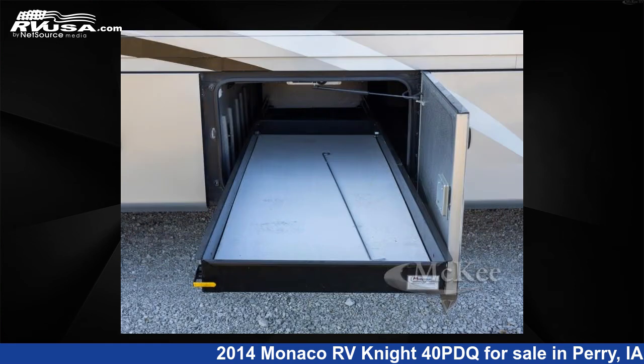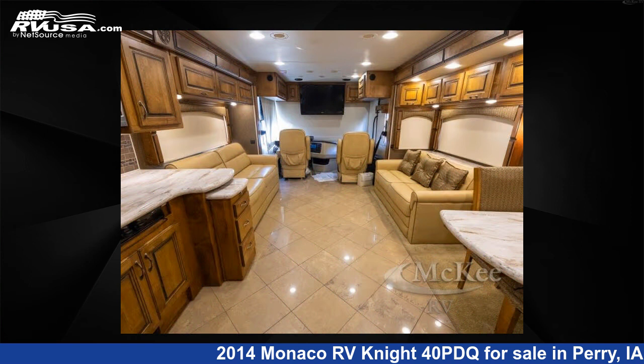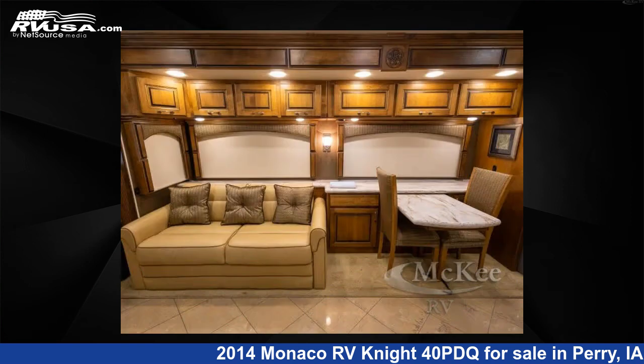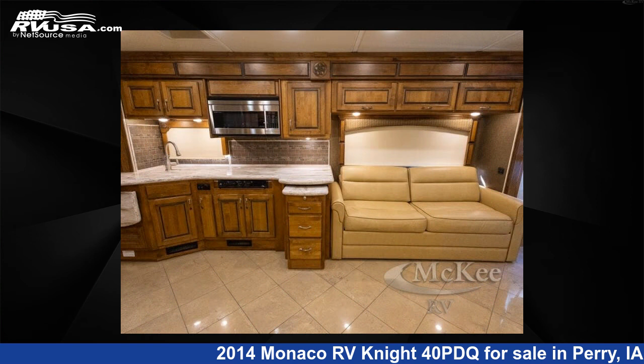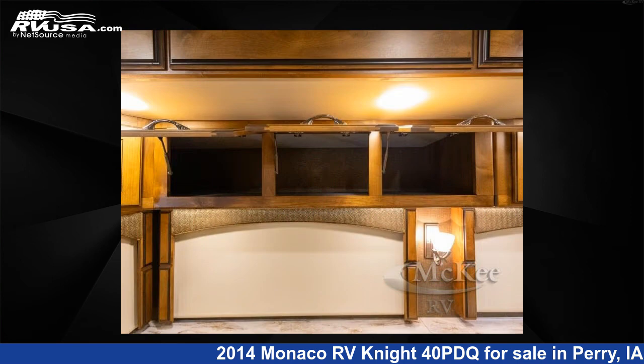This 2014 Monaco RV Night 40PDQ is built on a Roadmaster RR8R chassis. Remember, this is an AI generated video of one of thousands of classified listings on RVUSA.com. If you're interested in this unit, visit the link in the video description to view more photos and the current price, or reach out to the seller.